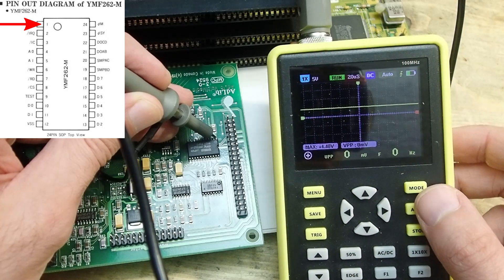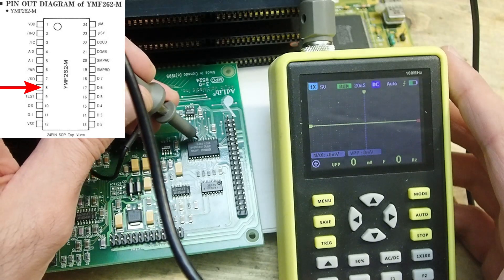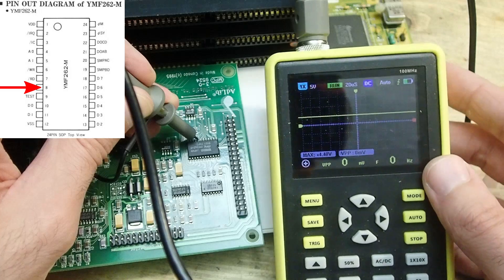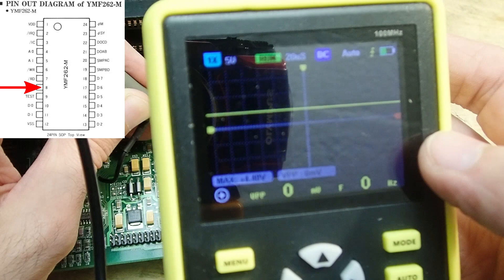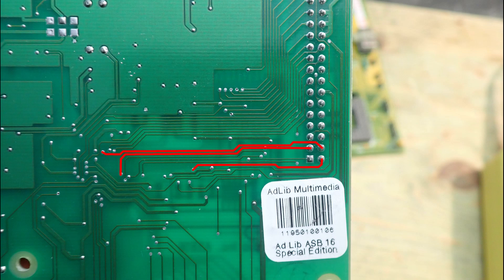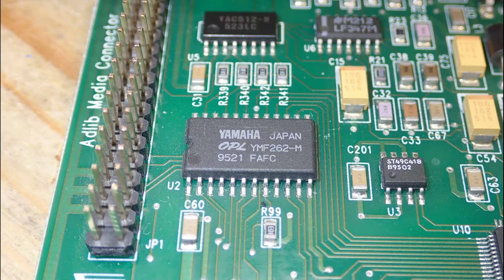First checking power — we're getting 5 volts, which seems good. Now let's check the chip select signal on pin 8 of the YMF262, which enables the chip. We should see some rapid triggers there, but the signal remains high at all times. Since chip select is low-active, the chip is never getting activated. Tracing the chip select from pin 8, it bypasses resistor R99, disappears to the other side of the PCB through a via, and goes toward the AdLib Multimedia header — which is strange, as it should go to the CS4232 somehow. Near the first pin there is a JP1 inscription, and the first pair of pins appear to be a jumper separate from the AdLib Multimedia connector.